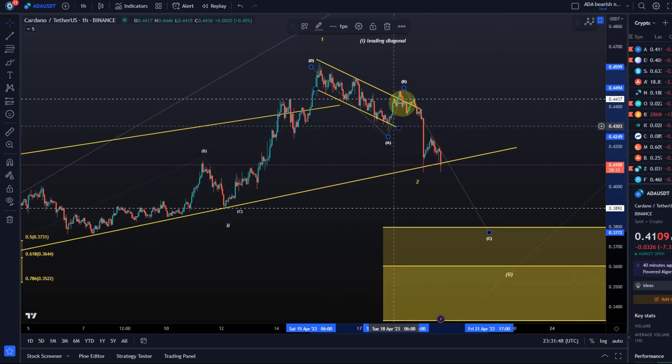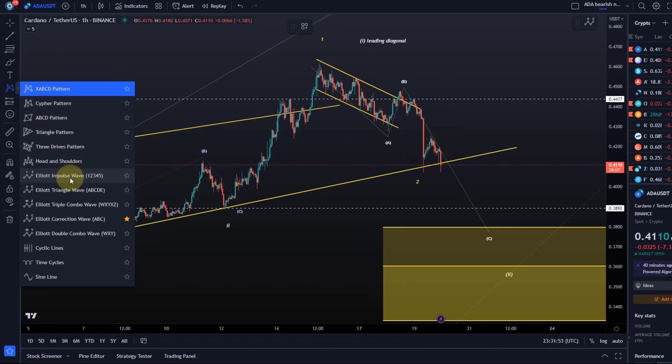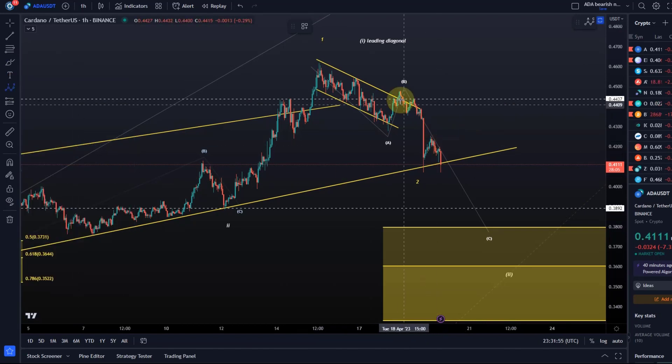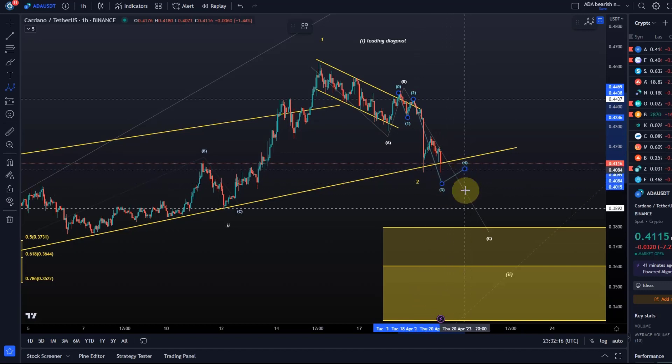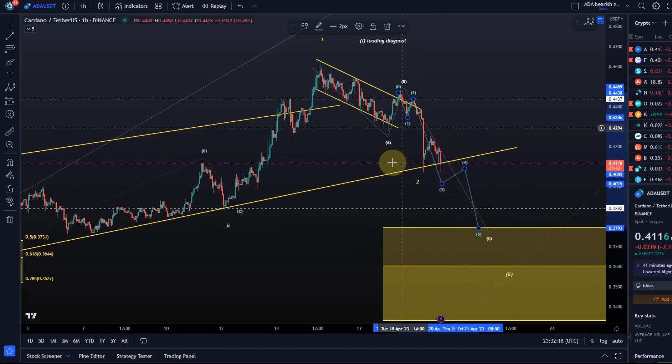Looking at the micro level, we had our wave A down, wave B up, and now we are moving down. In terms of the lower micro count, we had possibly a wave one here, a wave two, and could be another one-two setup — three, four, five. It doesn't necessarily need to come down too much lower, but I'm watching one, two, three, four, five — maybe this is now the third wave, and at some point there should be a fourth and another leg down.